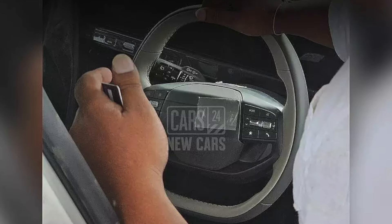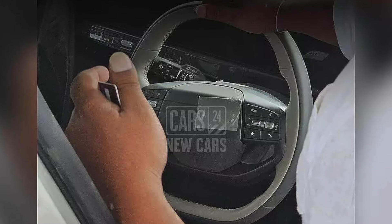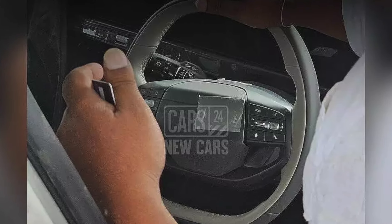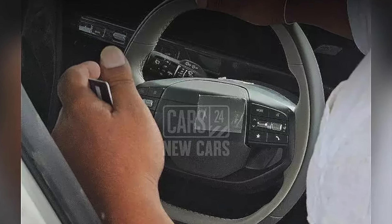The interior teaser is not available yet, but we can expect a 10.25-inch touchscreen infotainment system, a fully digital instrument cluster, wireless charging, and ventilated seats.